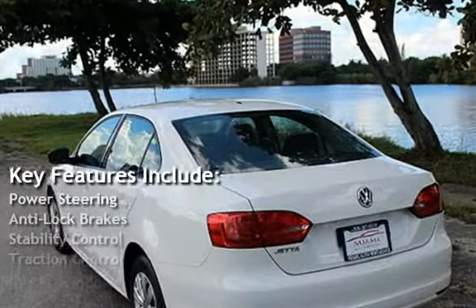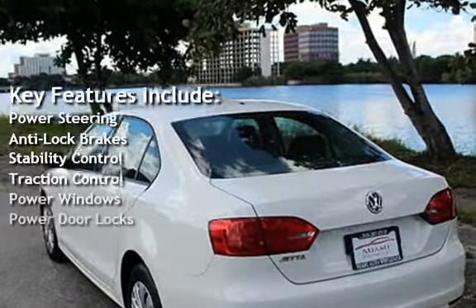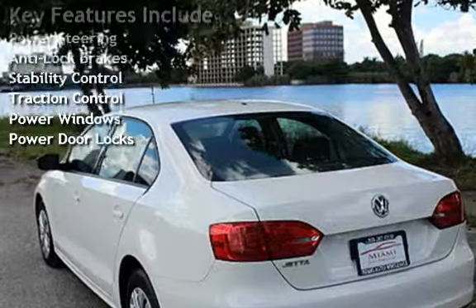Key features include power steering, anti-lock brakes, stability control, traction control, power windows, and power door locks.